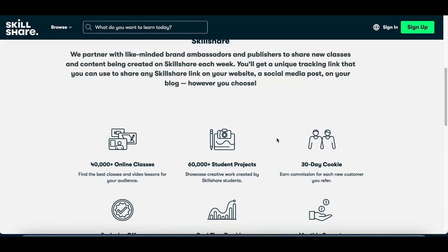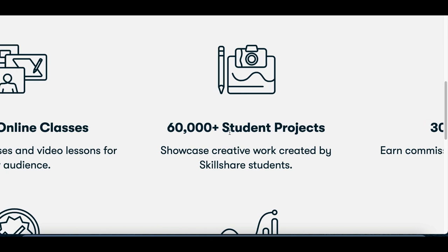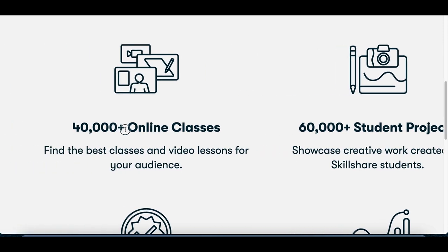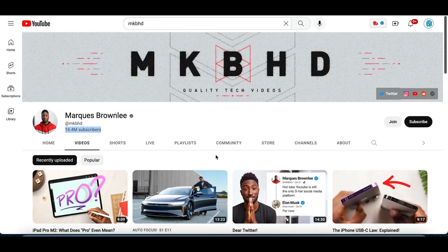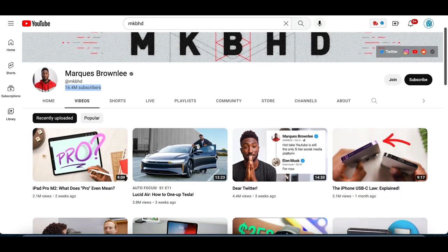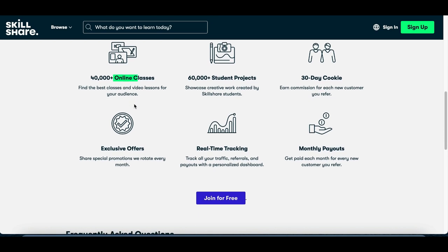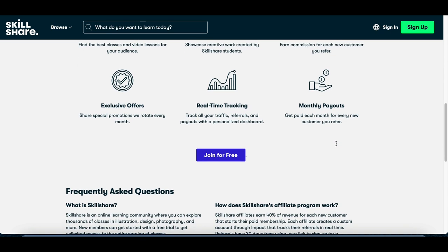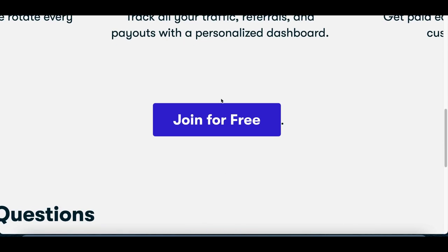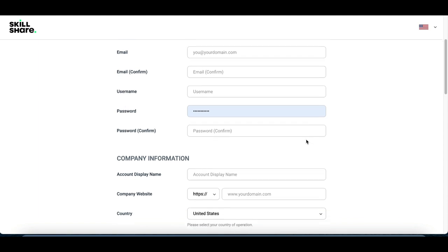Whenever you get somebody to sign up to Skillshare, they're going to be on a monthly plan, and every single month that they pay, you're going to continue to earn money from that customer. People are likely to stick around — there's over 34,000 courses and people tend to keep taking classes. So whenever somebody signs up they're likely going to become a member for at least three to four months. To get started, click where it says "Join for free" and fill out some basic information to create your account.